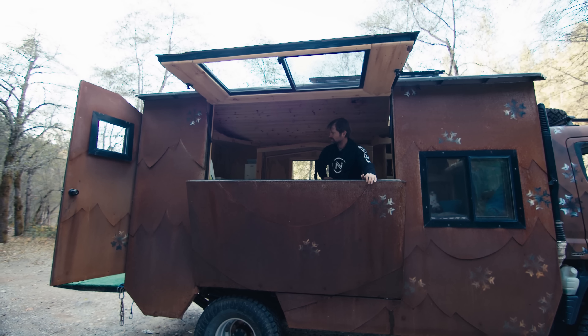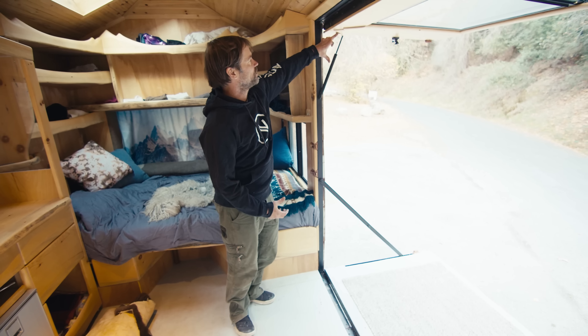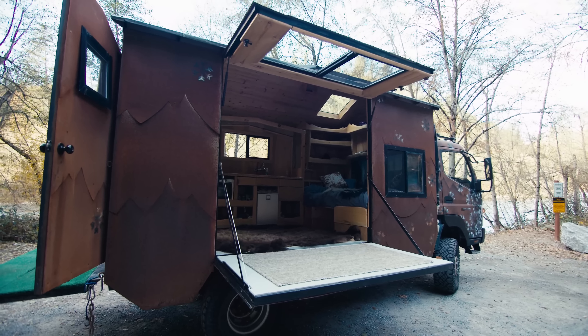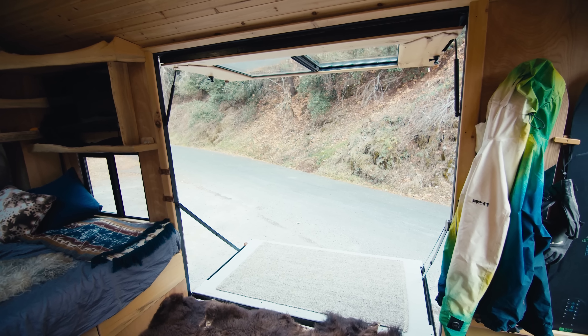These shocks — which you can buy at any auto store — they sell them by the pound of pressure and how long they expand. They're about a hundred pounds each to lift the window. Everything drains properly, the floor is waterproof. You can park at a river, on the beach, anywhere, and you feel like you're outdoors.